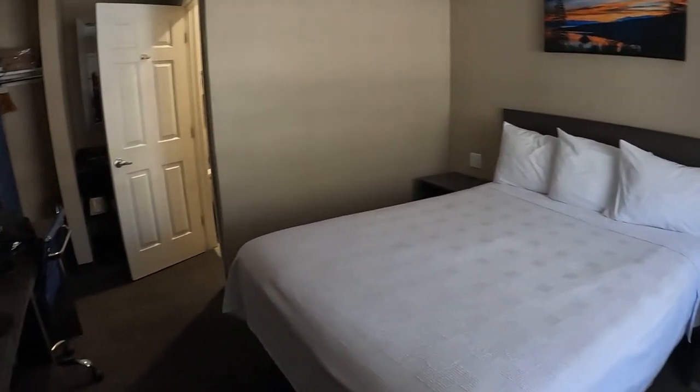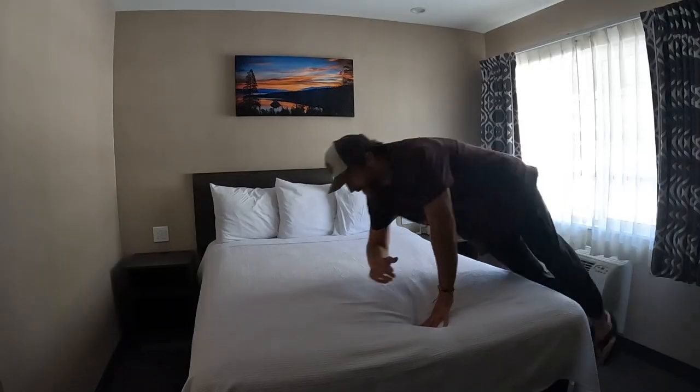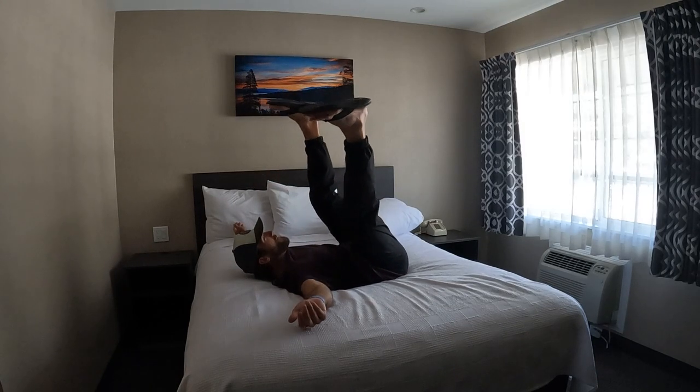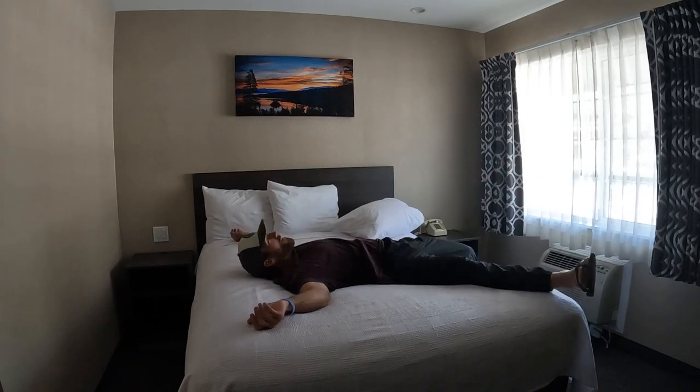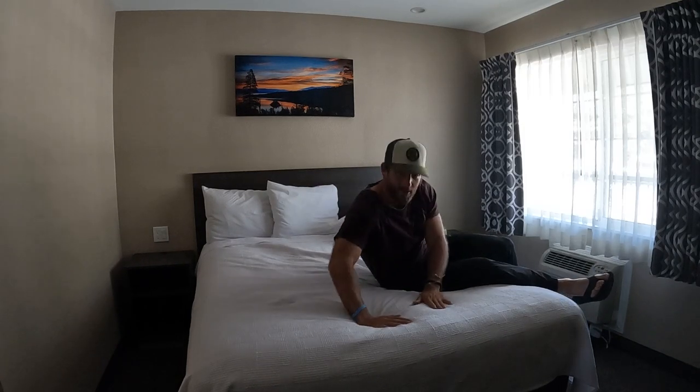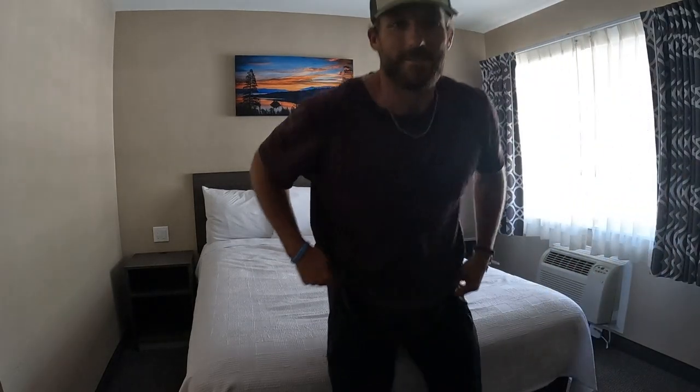Here's home for the next two nights. Not the biggest room, but it does the trick. We've got to do a bed test — not too shabby, pretty comfy actually. This will be the spot for the next two nights as we check out Tahoe. I got a glimpse of the lake on the way in and it already looks incredible.